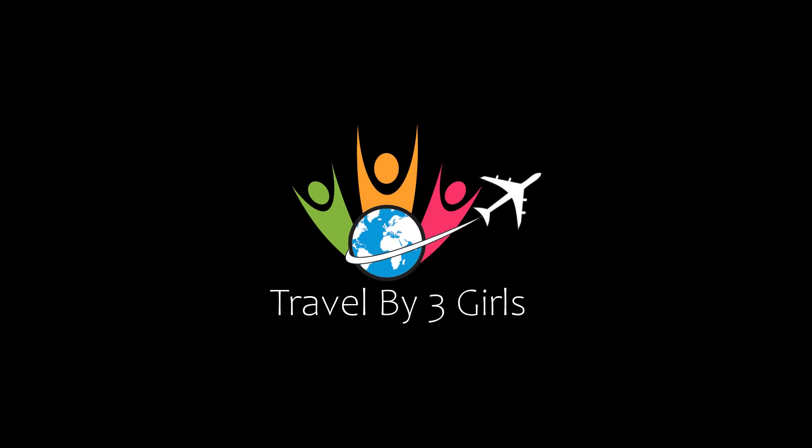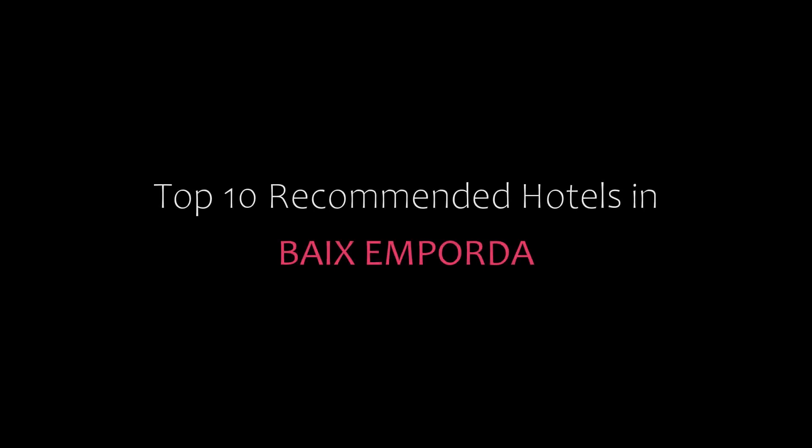Hello friends, welcome back to my channel. You are watching top 10 recommended hotels in Bikes and Borda.